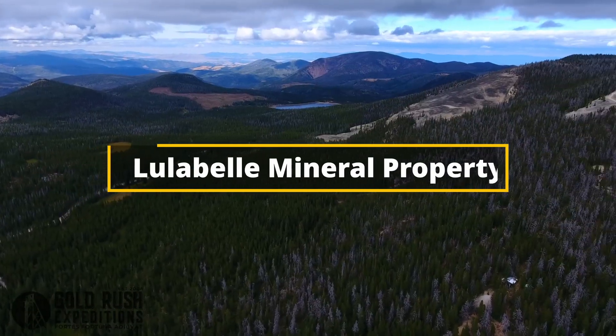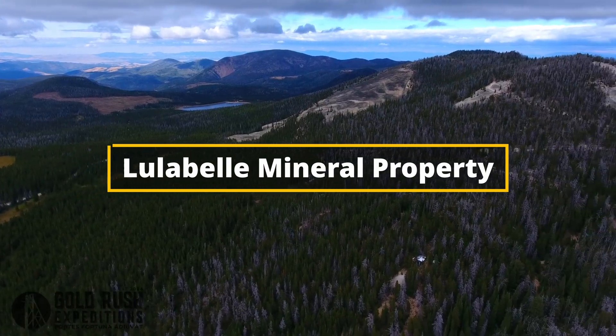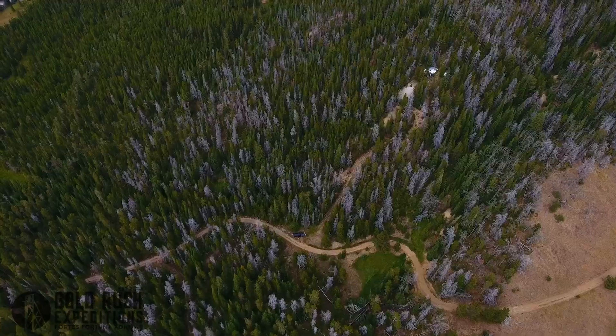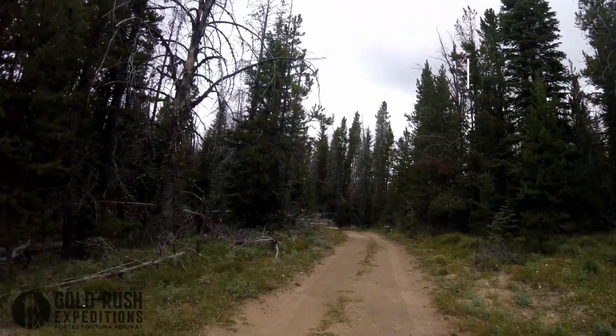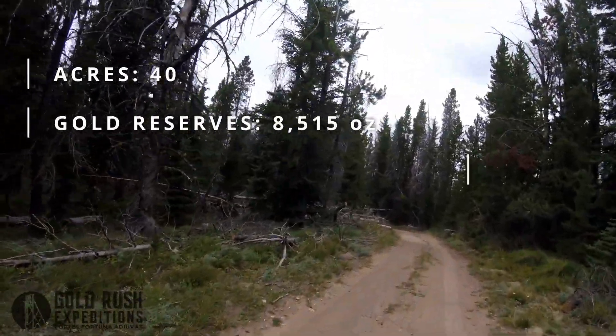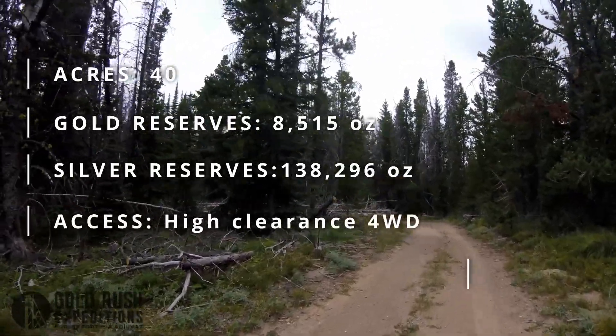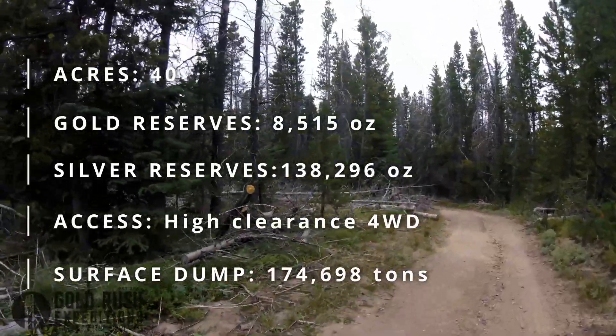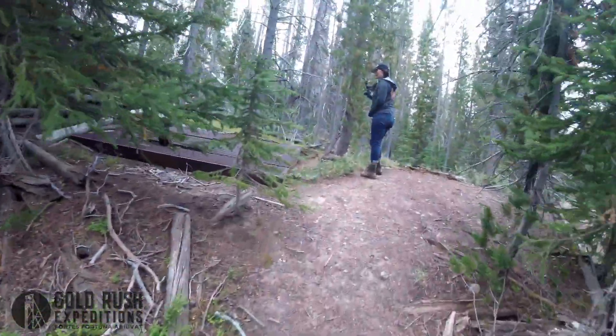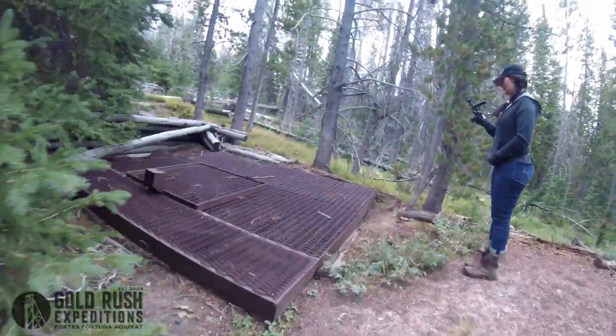Large gold, silver, and copper — and man, beautiful roads so far. Let's go see what we can find. That's promising.